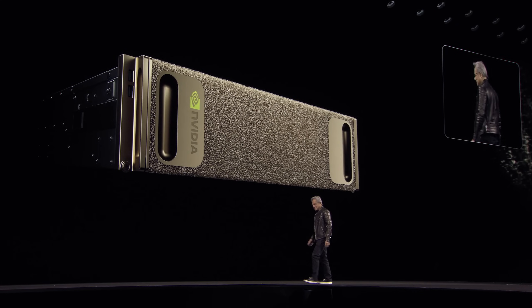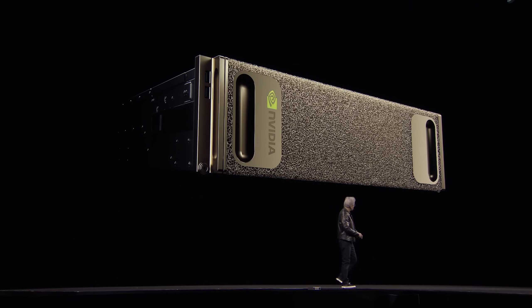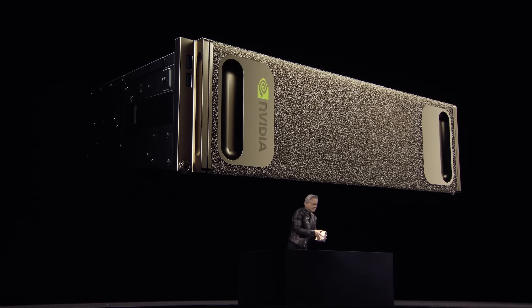Let me now introduce you to the new DGX. This is NVIDIA's new DGX, and we call it DGX Spark.